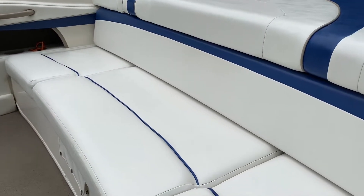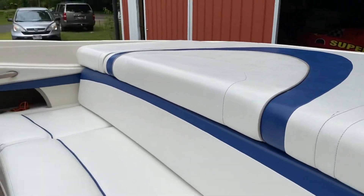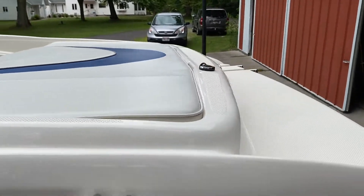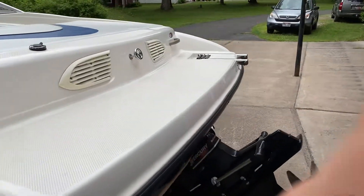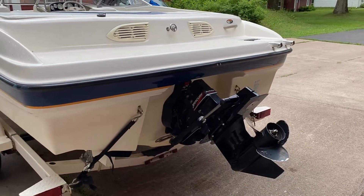I've seen some other pictures as I've been looking at comparable boats — 2003, 2004, 2005, 2006. The interiors on some of those, the seams have started to rip and you've got some UV damage.